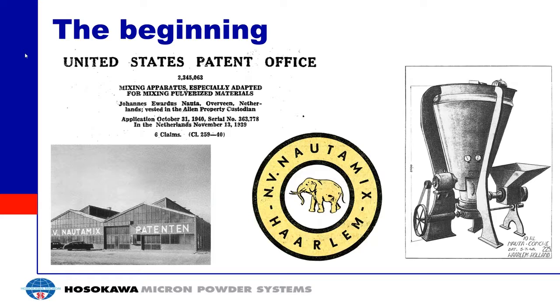The NADA was patented in 1940, patented by Mr. Johannes Edward NADA. He is the person who founded the NADA Mix Company. The patent was for a mixing apparatus especially adapted for the mixing of pulverized materials, which hopefully relates to what you're looking for from these mixers. I'm going to read the first introduction from the patent.